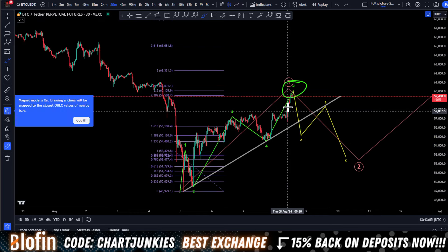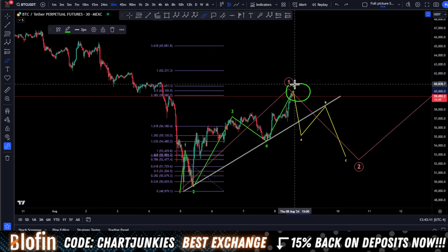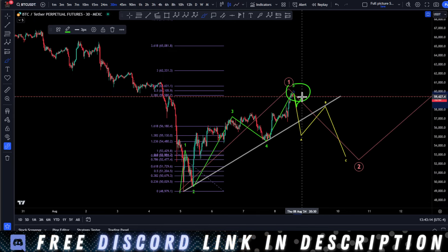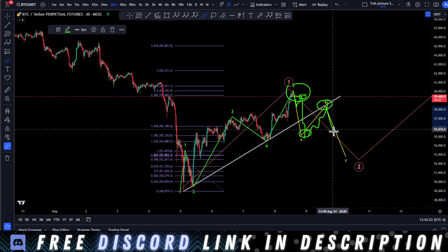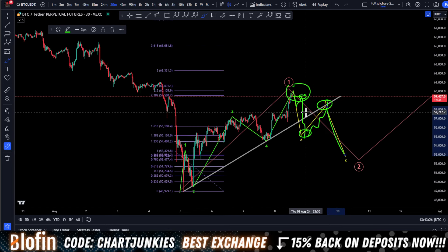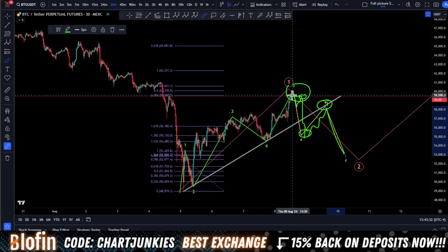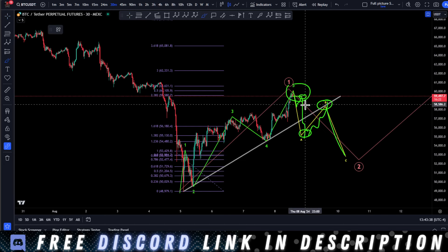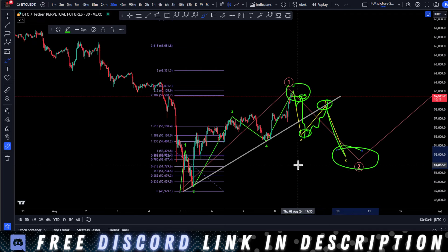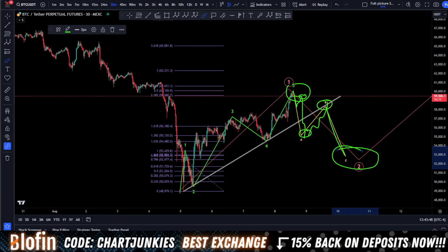I need to show you a different count and a different variation of this so you know what to look out for. My plan going forward is to try to hop in short if we get a nice impulsive move down — some kind of a retrace — I will try to short this. Then I will look to close on a break of the trend line and re-enter short on a retrace for our ABC. That's just an example of how you can use Elliott Wave to trade these markets. I will be looking for a mega long down here around 52-53k to go towards all-time high.